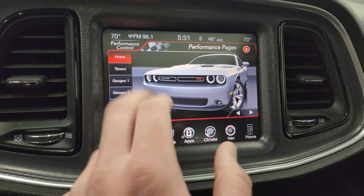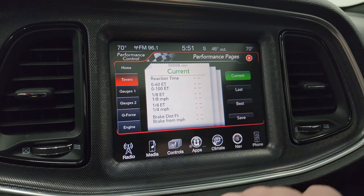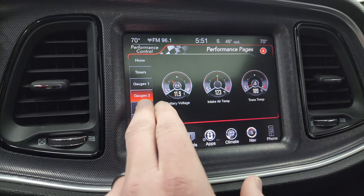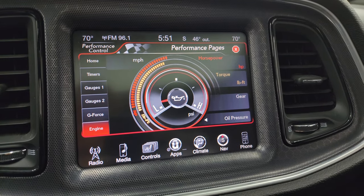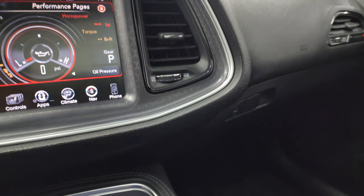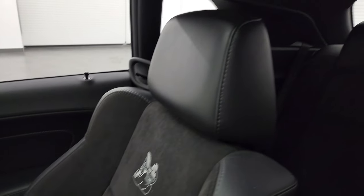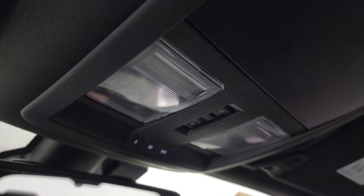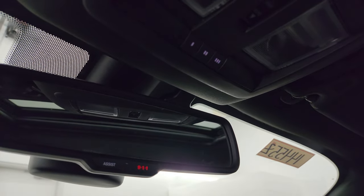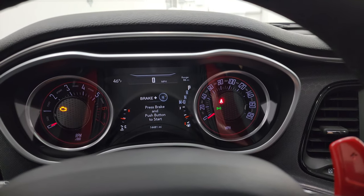Here are the 8.4 performance pages with your timers — zero to 60, zero to 100 — and you can save those runs. You've got your gauges, g-force readout, and engine data which will populate once we start the car. The headliner is in very nice clean condition with no rips or tears, and it comes with the power sunroof. Up top you have map lights, HomeLink buttons for garage doors and security systems, sunroof controls, and 911 assist controls.